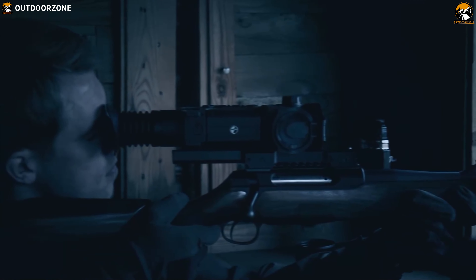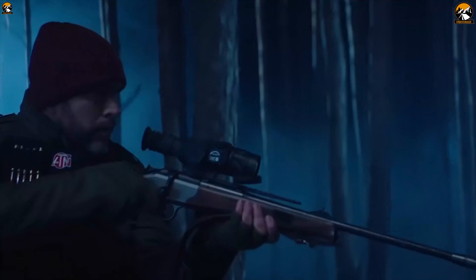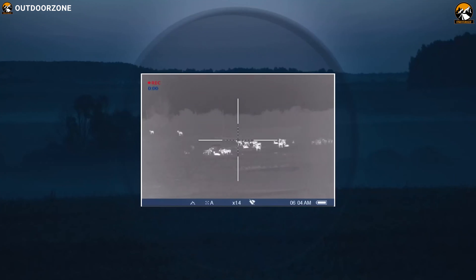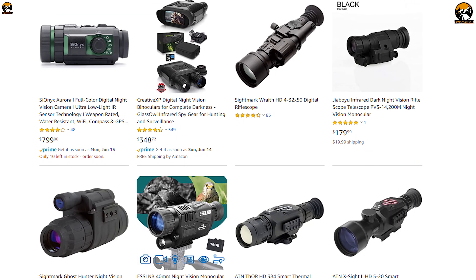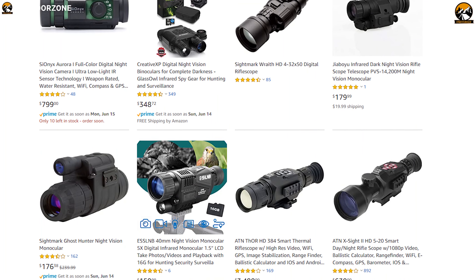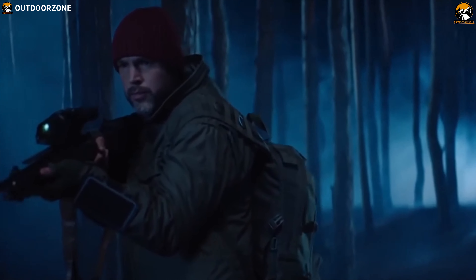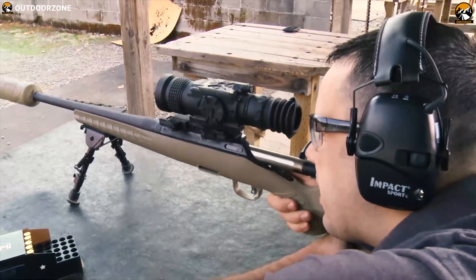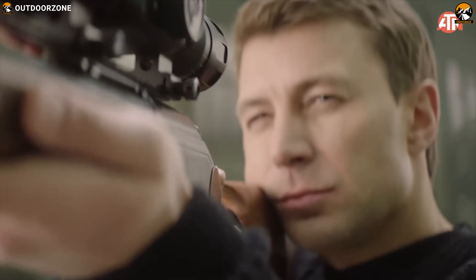These powerful scopes become your virtual eye in pitch black night and provide you a clear view of your subject to maximize your success rate. There are a lot of thermal night vision scopes available on the market for hunting, with different specs, and to help you choose the right one, we have listed the best five night vision scopes that you can use to elevate your game.